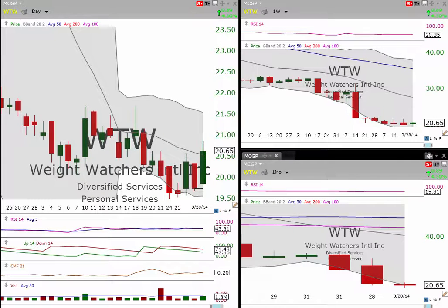Afternoon everyone, this is Matt over at MilestoneCapitalGrowthPortfolio.com. Today is Saturday, March 29th, and I wanted to do probably about seven or eight separate videos on some different stocks that have potential to make some noise and some profit.